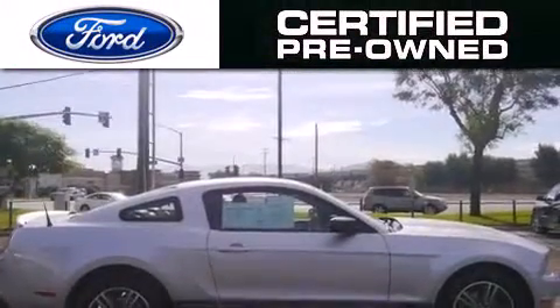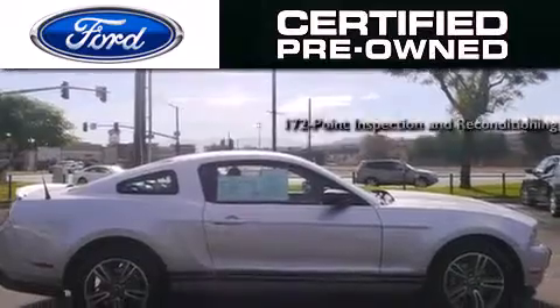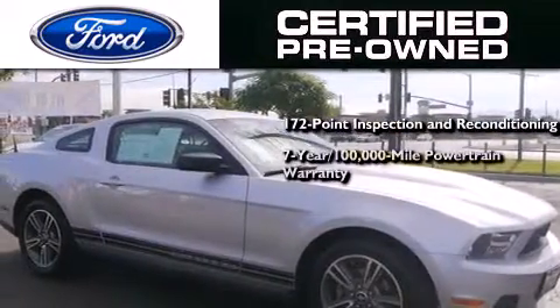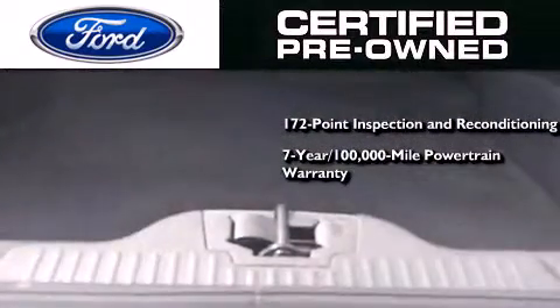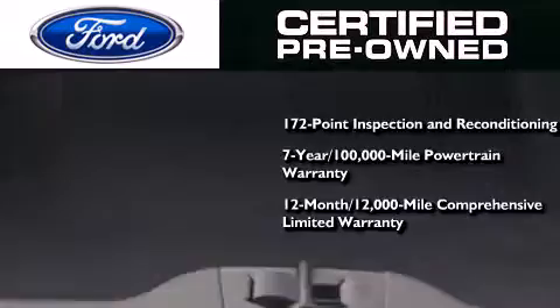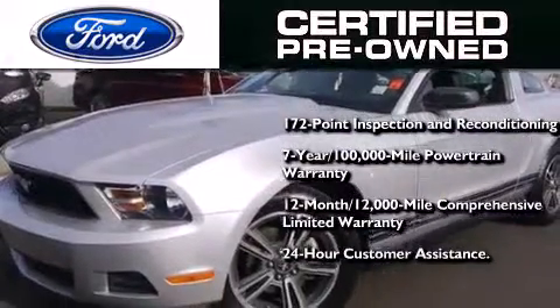The Ford certified pre-owned program includes a 172-point inspection and reconditioning process, a seven-year, 100,000-mile powertrain limited warranty, a 12-month, 12,000-mile comprehensive limited warranty, plus Ford Motor Company's 24-hour roadside assistance program.